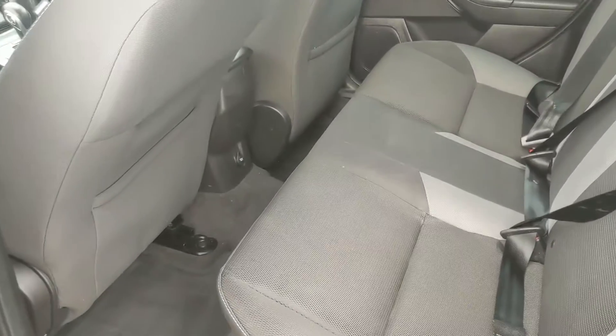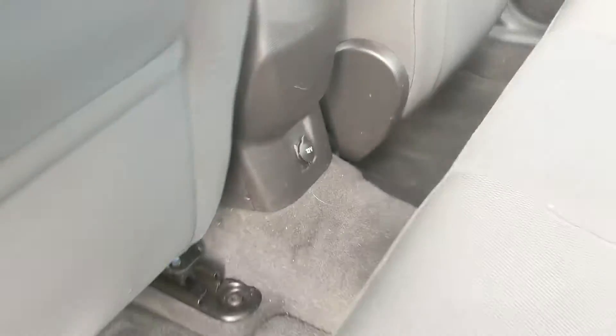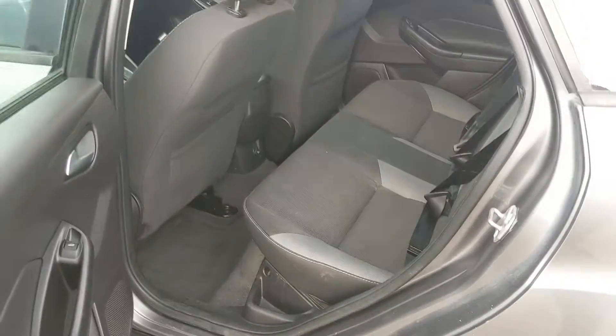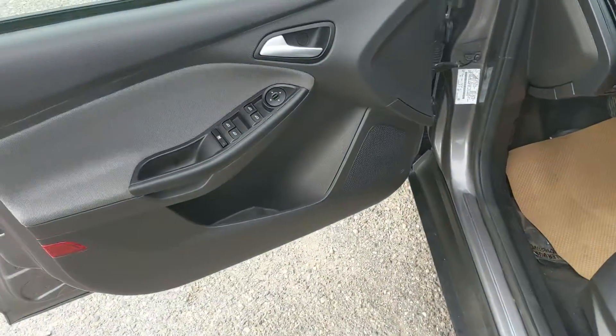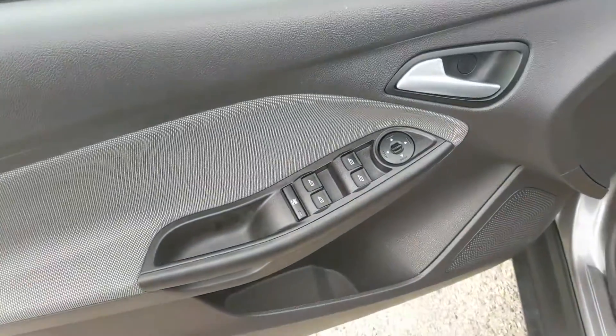Looking into the back seat, we have comfortable seating for three, as well as a 12-volt power outlet in the middle there. This vehicle has remote keyless entry, which is always a nice convenience, and you have power windows, power mirrors, and power locks.